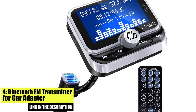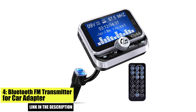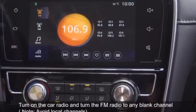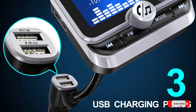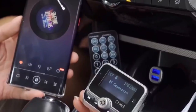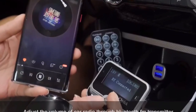Number 4. Bluetooth FM Transmitter for Car Adapter. The Bluetooth FM Transmitter for Car Adapter is a simple and affordable option that makes it easy to play music from your smartphone in the car. It features a compact design that fits easily in your car's cup holder, and it supports Bluetooth 5.0 for fast and stable connections. The device also has a built-in display screen that shows the frequency, making it easy to find an empty channel to broadcast your audio.